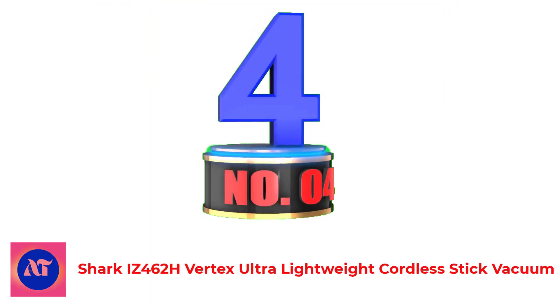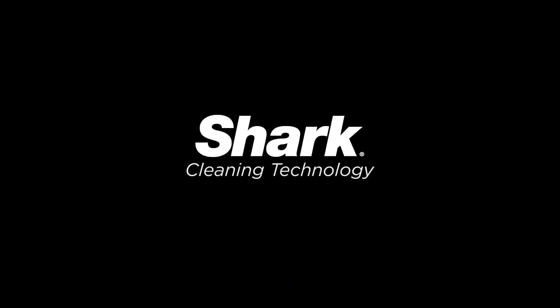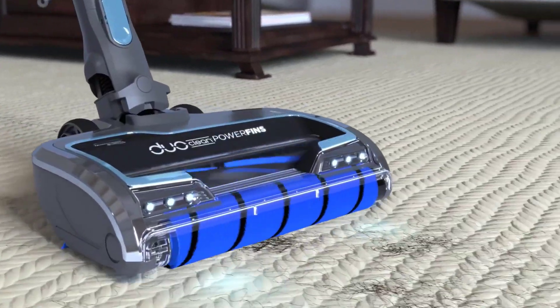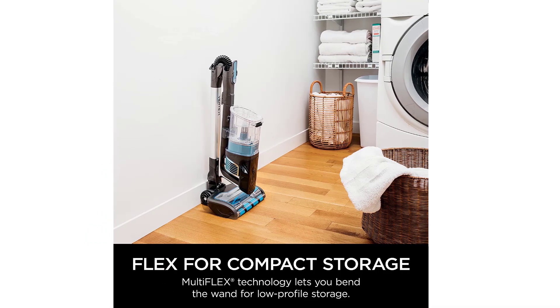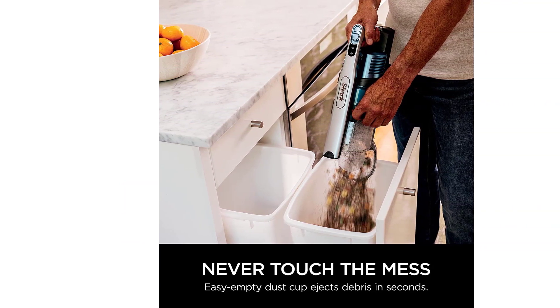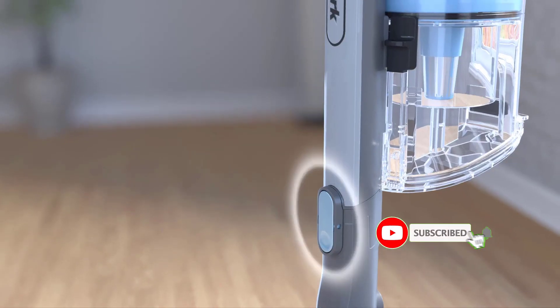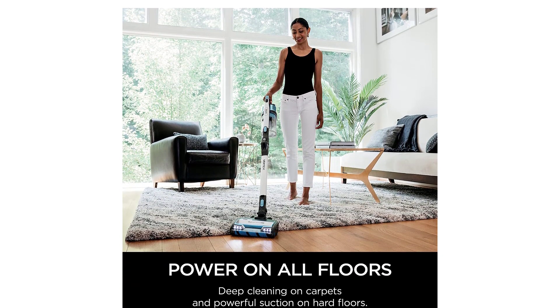Number 4: Shark IZ462H Vertex Ultra Lightweight Cordless Stick Vacuum. The Shark Vertex Cordless Stick Vacuum was designed to offer the same powerful cleaning as a full-size vacuum in a smaller size. It's packed with features — duo clean power fins, a self-cleaning brush roll, an anti-allergen filter, and a flexible stick that's easy to maneuver and store. Its suction was super powerful, but longer hair did get tangled in the brush roll. However, it conquered pet hair with no problem, and at the end of testing we reached for this vacuum to quickly clean up leftover testing debris in our studio. Multiflex technology allows you to bend it to clean under furniture or fold it over for compact, freestanding storage. It captures and traps dust, allergens, dander, and more, keeping them out of the air you breathe.